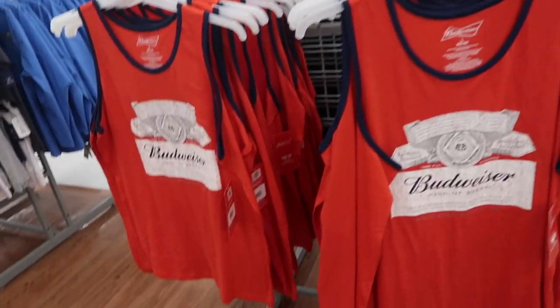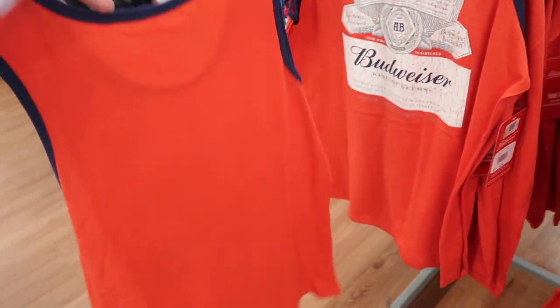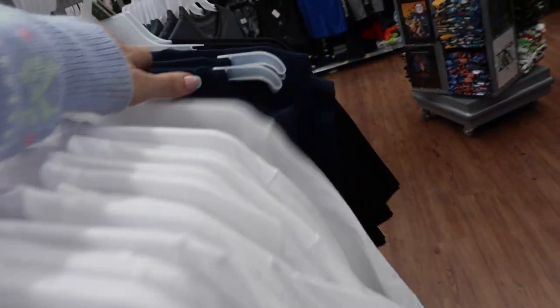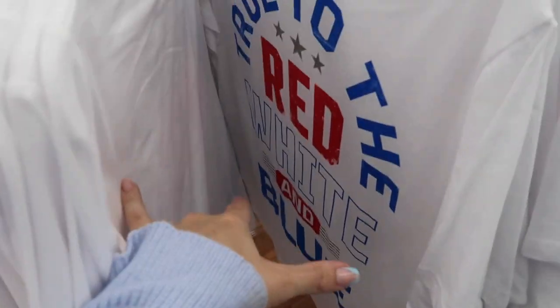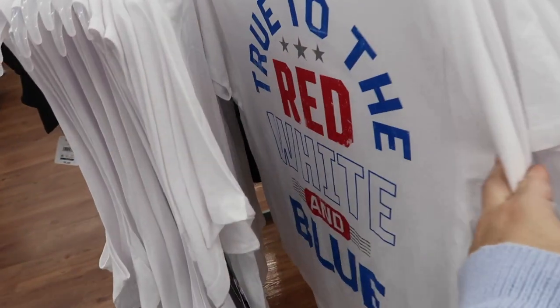New Americana tees and tanks in the men's section — the first one is a Budweiser tee with a relaxed fit at $8.98. They also have sleeveless tops from Way to Celebrate with slogans like 'Let Freedom Ring' and 'Cube Classic,' plus t-shirts. The tees are $6.98 and the sleeveless tops are $5.98.